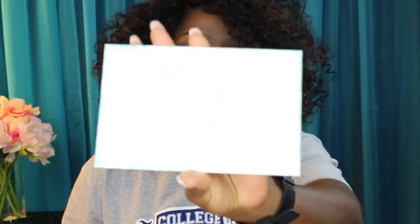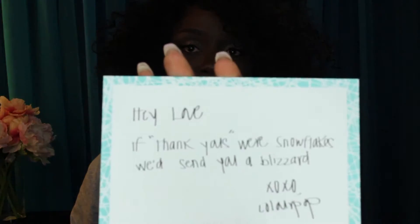And also you get a little card. Isn't that special? It says, 'Hey love, if thank yous were snowflakes, we'd send you a blizzard. XOXO, ColourPop.' This is something to make you feel special. So with no further ado, let's get right into this.